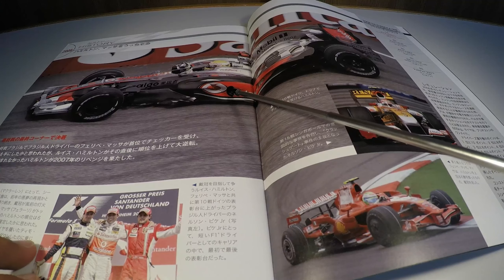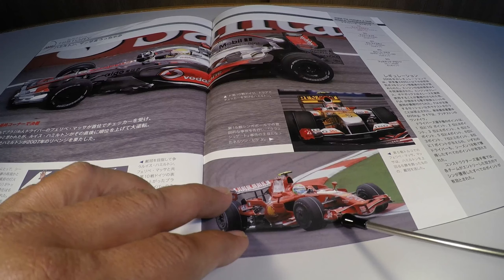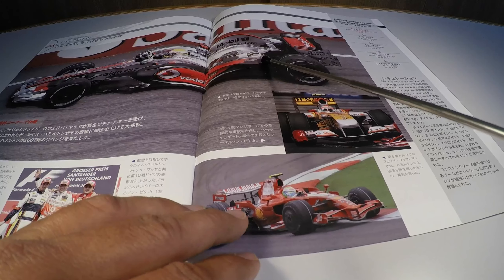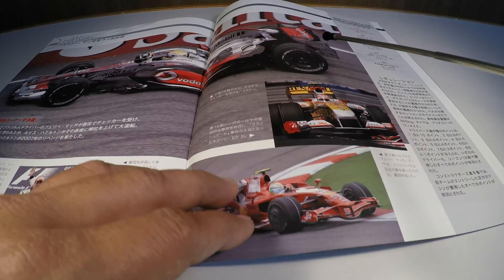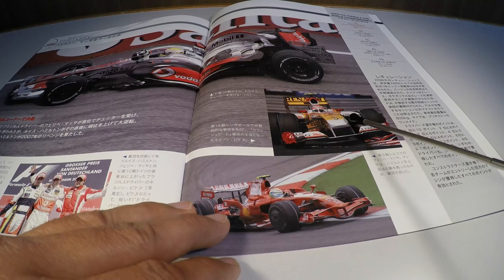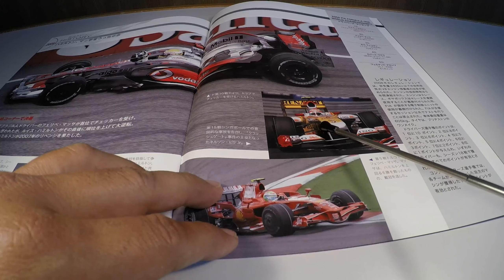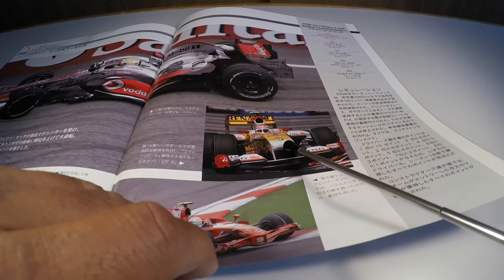Talking about circuits: the Kyalami circuit in South Africa, which suffered a major redesign, since the original track had to be cut in half for the construction of a residential condominium that appeared in that area. This photo shows the original circuit — that section no longer exists today. A remodeled circuit is used now that bears no resemblance to the previous track, which was famous in Formula 1 from the 1960s onwards.